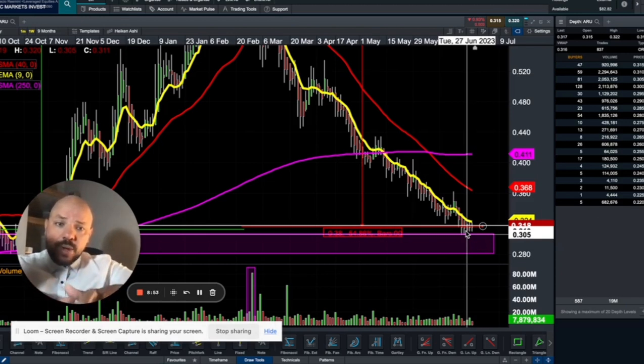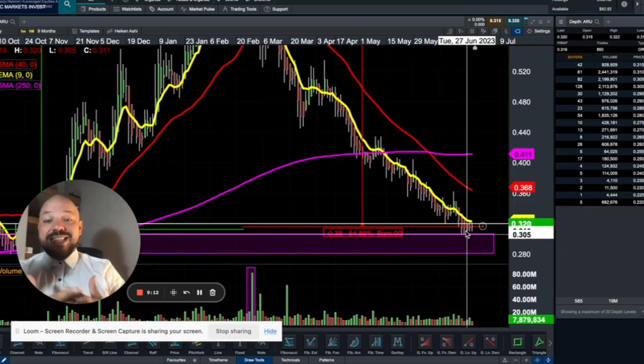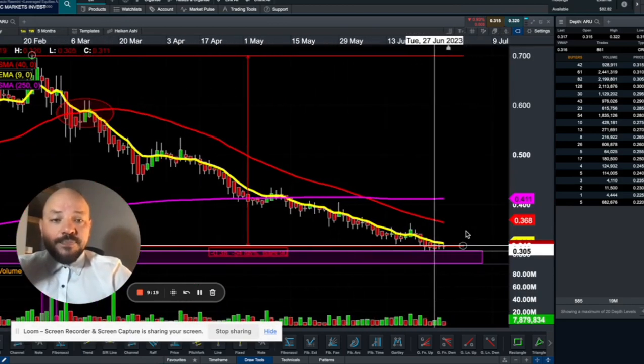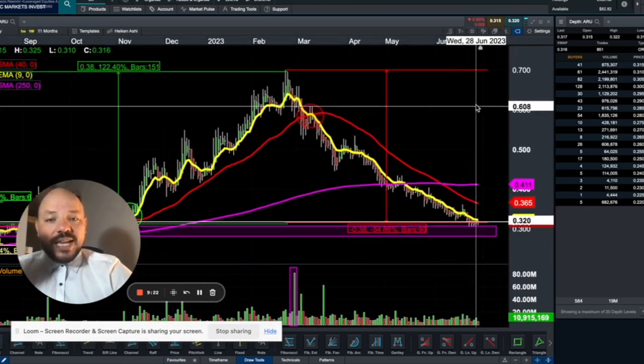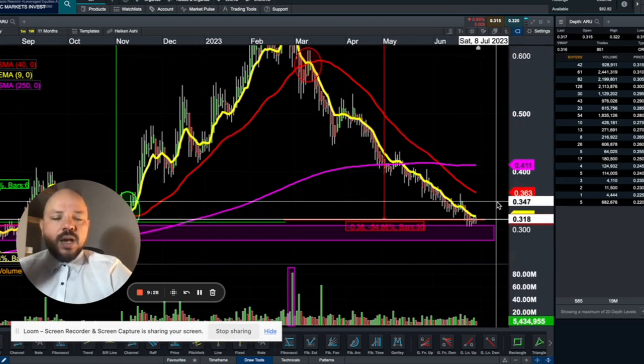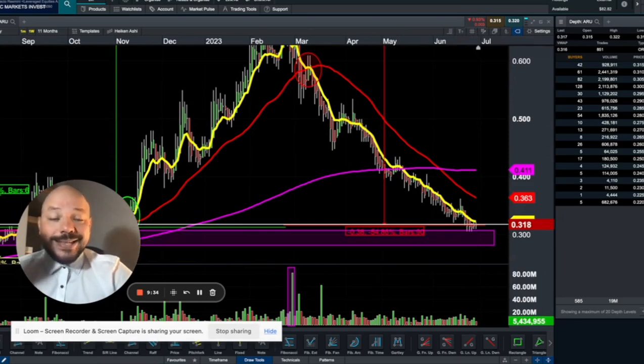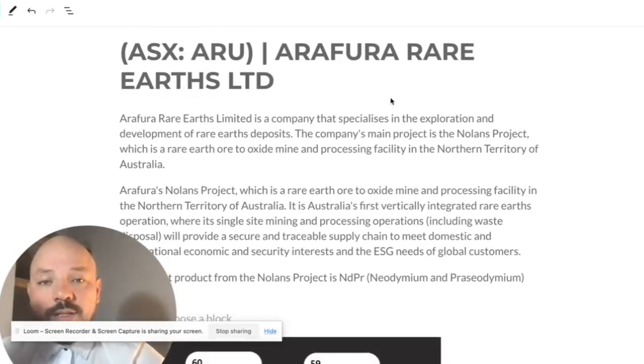We need to see a reversal. Once this stock starts consolidating around these levels, and until we have a positive announcement strong enough to change its momentum, experience has shown it normally takes a few months to change the whole trend. But it is definitely trading at a very interesting level, and we want to find out where it's going to reverse from. So keep it on the watch list, and let's now jump to the fundamental aspects.